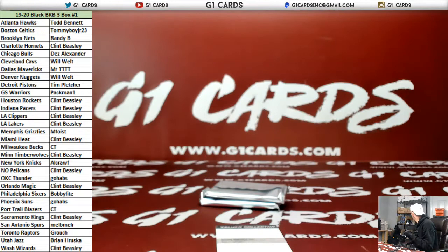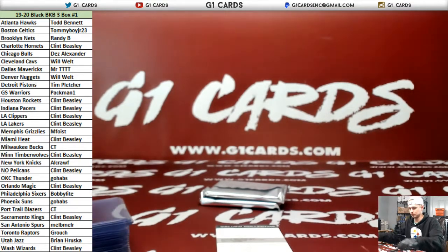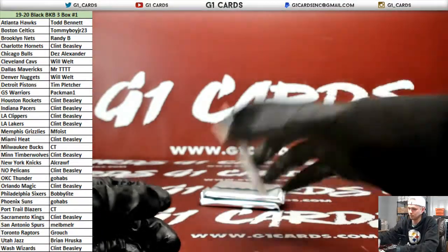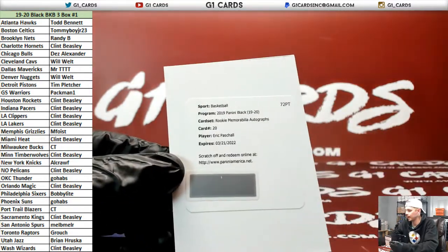And out of 49, RJ Barrett — we have a redemption! We have a redemption! Rookie memorabilia autograph, Eric Paschal for the Warriors.